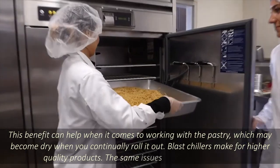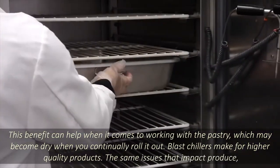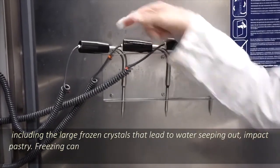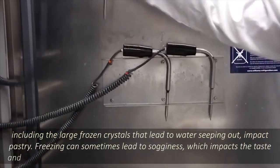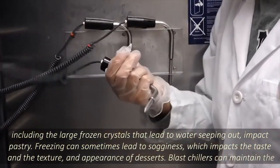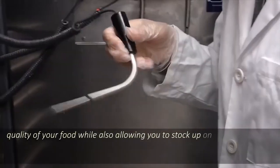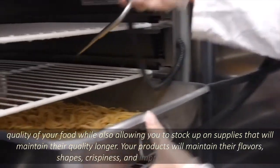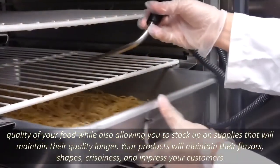Blast chillers make for higher-quality products. The same issues that impact produce, including the large frozen crystals that lead to water seeping out, also impact pastry. Freezing can sometimes lead to sogginess, which impacts the taste, texture, and appearance of desserts. Blast chillers can maintain the quality of your food while also allowing you to stock up on supplies that will maintain their quality longer. Your products will maintain their flavors, shapes, and crispiness, and impress your customers.